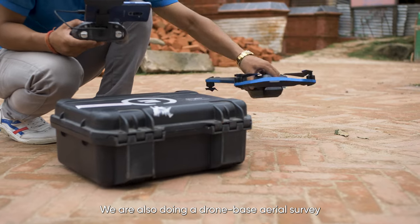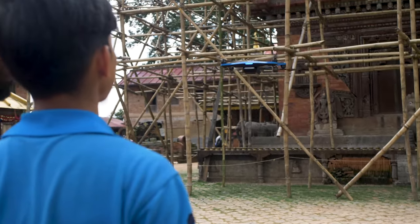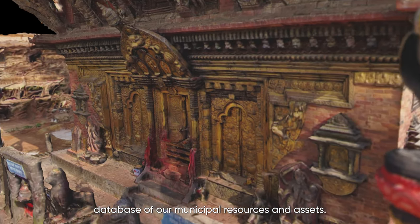We are also doing a drone-based aerial survey of the San Bernardin Temple. We also have an initiative to create a 3D model database of our municipal resource analysis.